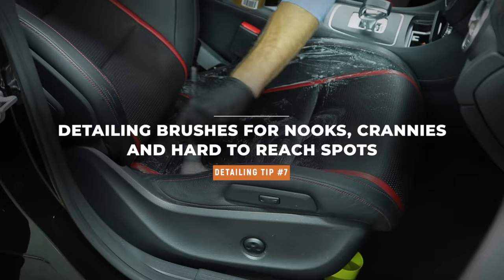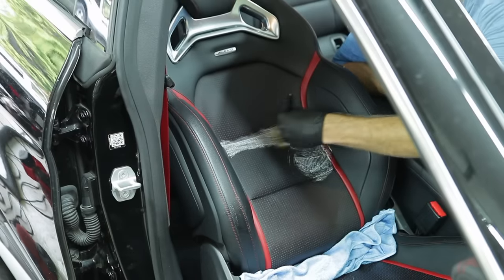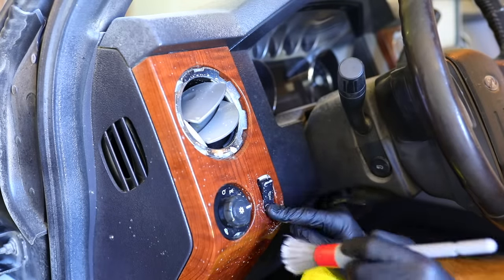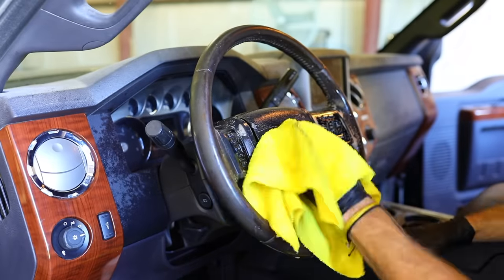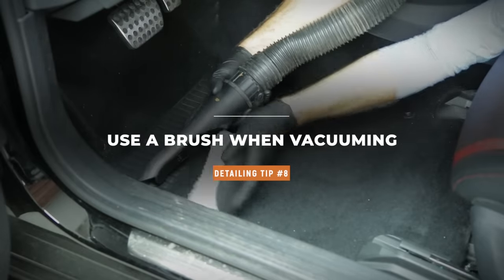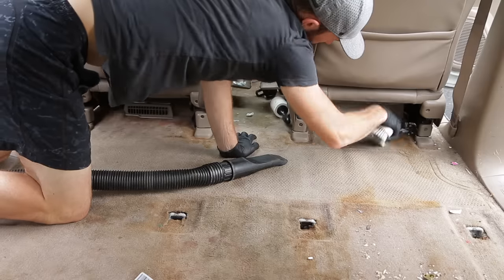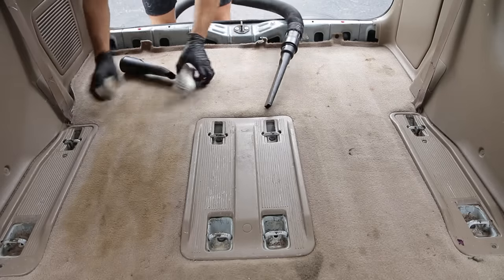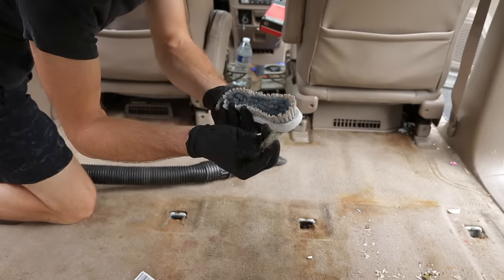Tip number seven: bust out those detailing brushes — pick up a set. They come in handy and are a tool I use in every single one of my videos, whether it's on the air vents, buttons, switches, or leather seats. Detailing brushes are a staple tool I recommend adding to your arsenal. Tip number eight: use a bristle brush or bristle brush attachment on your vacuum to get dirt stuck on gas pedals, bolts, edges of door panels, or along seams where the carpet meets the door sill. Having a brush while vacuuming initially helps remove that dirt so you don't have to deal with it later.